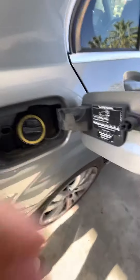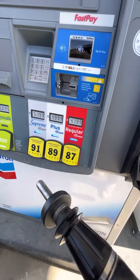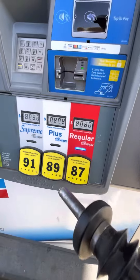Open the cap. $4.79. That's quite expensive here, but oh well.